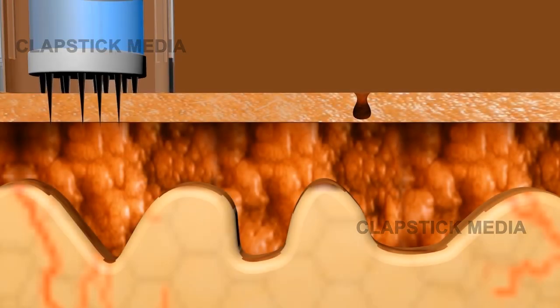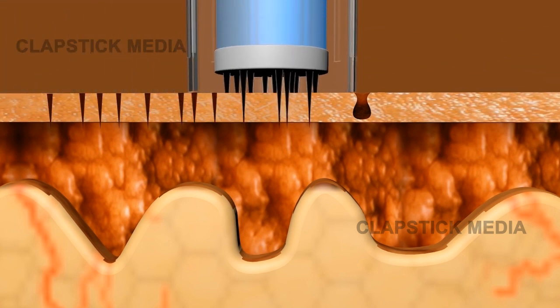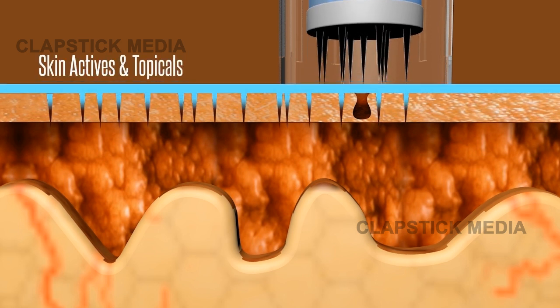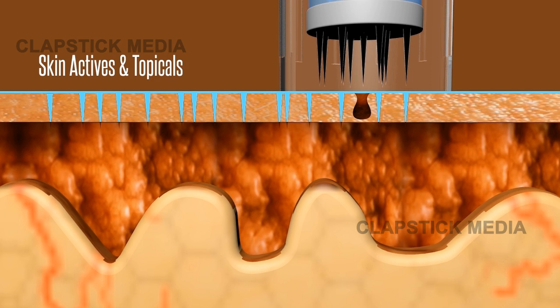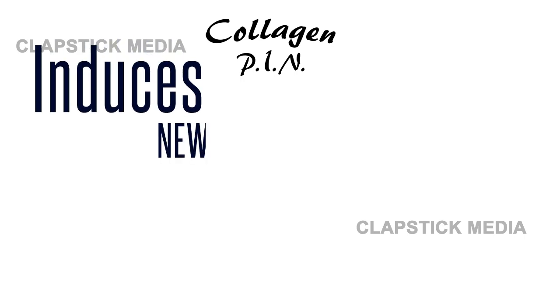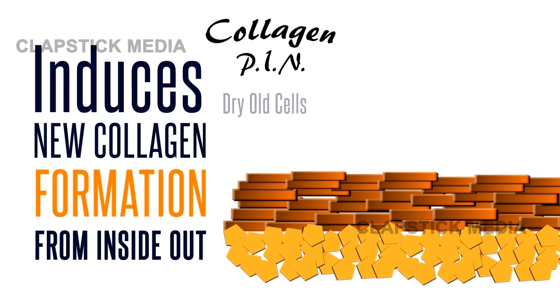Collagen Pen provides an unparalleled solution. Its microneedles make precise microscopic channels in the outermost layers of the skin. Skin actives in serums and topicals can now be effectively delivered on target where needed, through the microchannels to stimulate new skin growth. The microchannels close within 15 minutes by the natural healing power of your body. New, perfect skin cells are induced and start to mature under the protective layer of the epidermis. Collagen Pen induces new collagen formation from the inside out, thereby promoting total skin health from within.